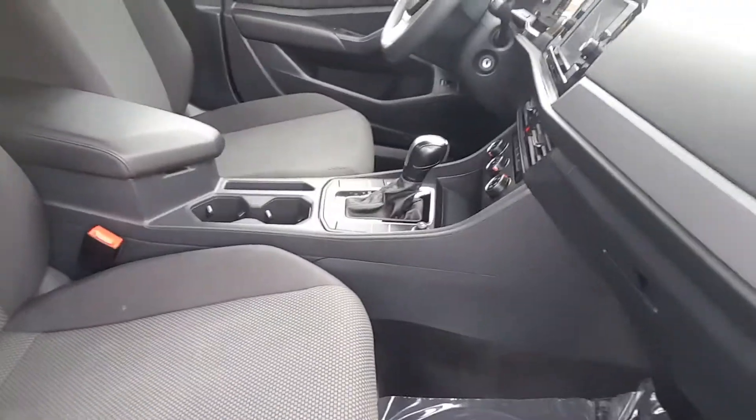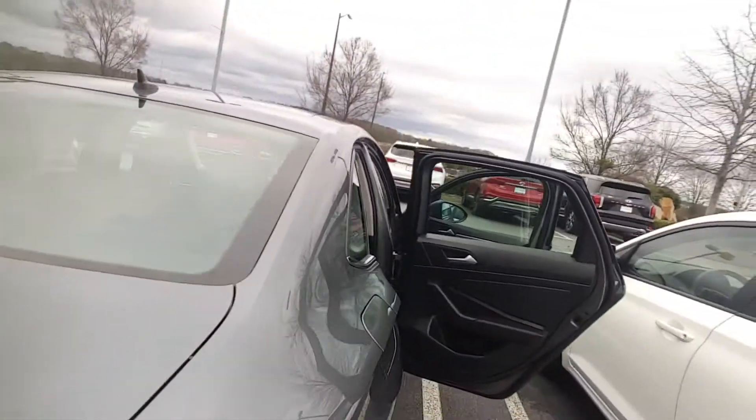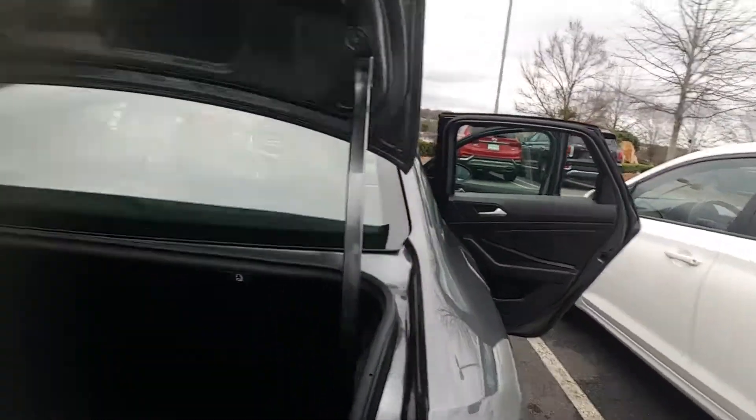The seats are just as good as the Accent — no worn spots, nothing of that nature on this vehicle at all.